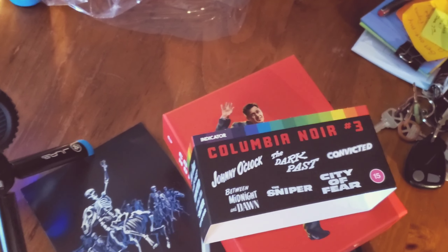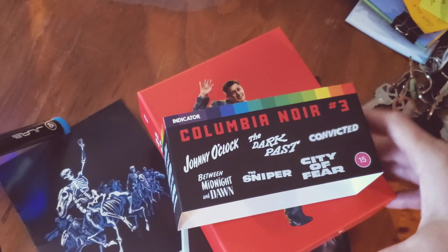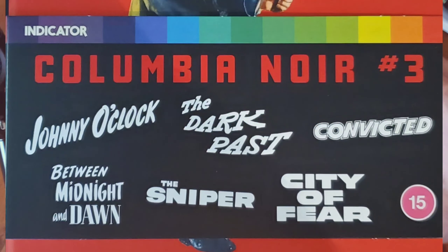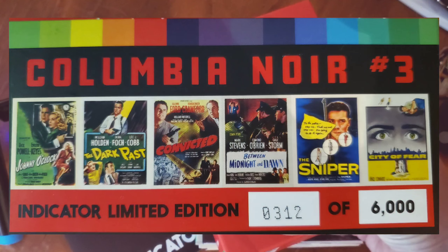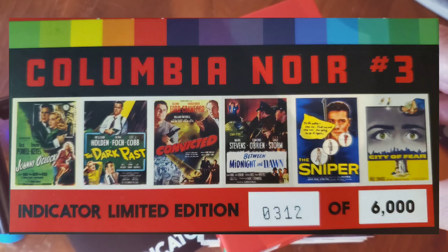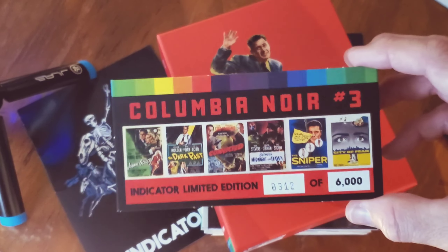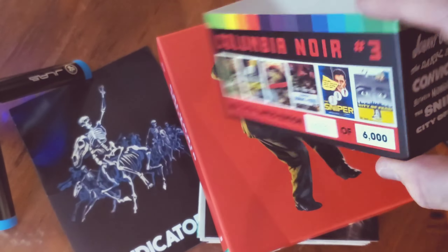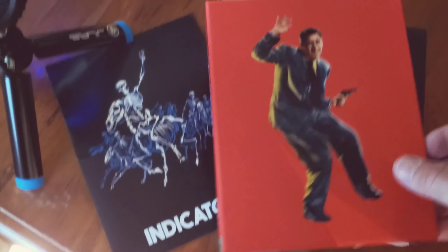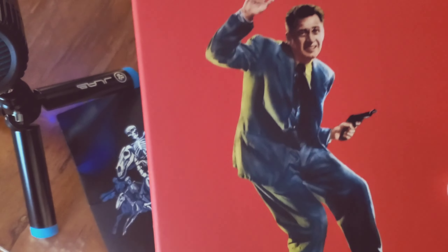So guys, in this set — I'll take it apart for you — this is the slip case. I think they call it a J card, maybe not. Anyway, this is the slip that comes off; it's got the advertisements. I got number 312 of 6,000. These are a limited edition, as always. Beautiful artwork — it just pops right off the case.